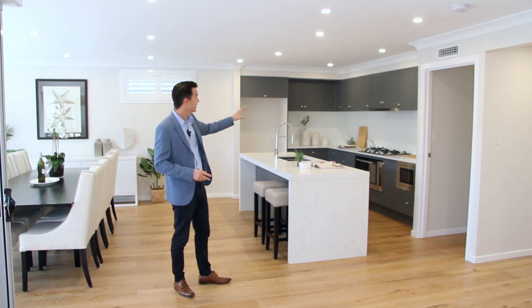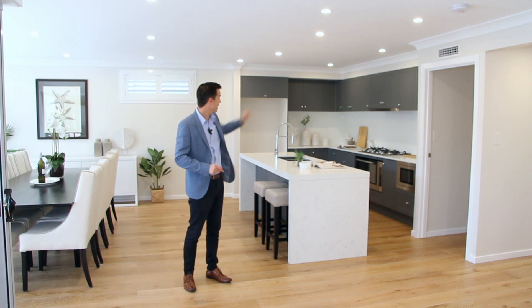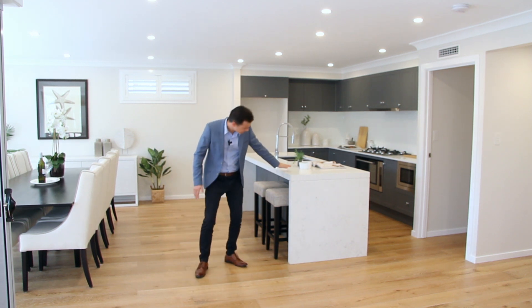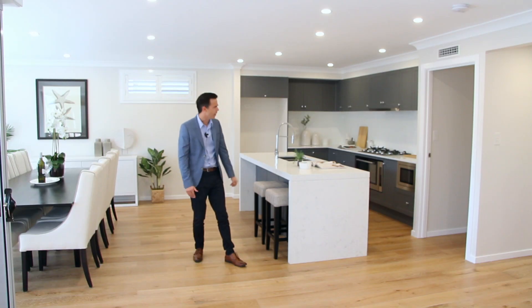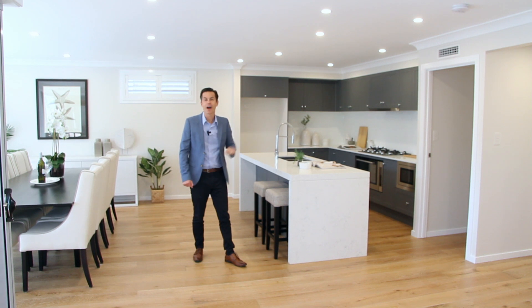You can see from the kitchen here we've got the shaker panel doors and cupboards. This beautiful island bench with a waterfall edge and 60 mil stone out to the front — one of my favorite pieces.